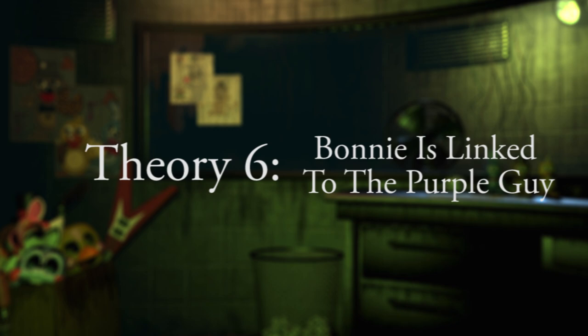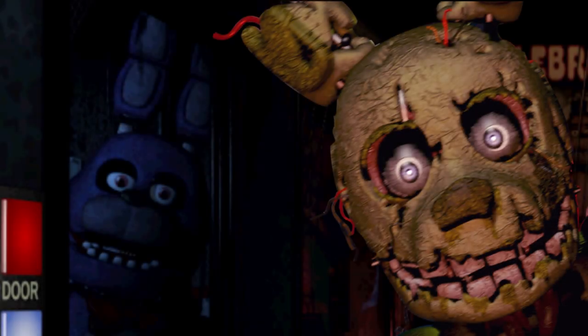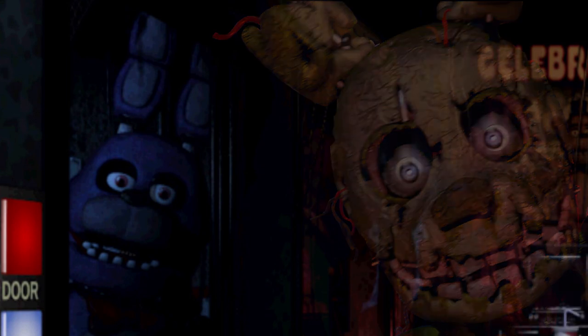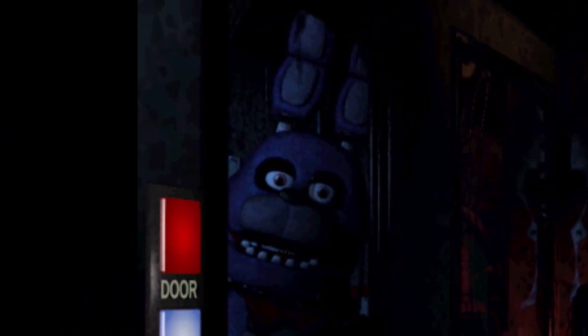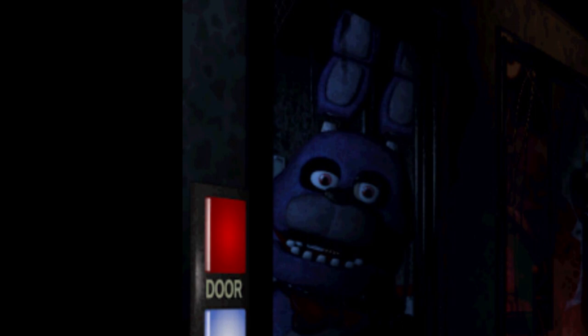Theory 6: Bonnie is linked to the purple guy. A theory many look past, but some have observed. The new animatronic appears to have many facial details similar to Bonnie. In the newest Five Nights at Freddy's 3 teaser, it is made apparent that Bonnie holds key importance within the plot in some form or another. Based upon Bonnie's colour and also what we know of the purple guy, there could well possibly be a blatant connection between the two that we've all looked past. As bizarre as this theory sounds, anything currently stands.